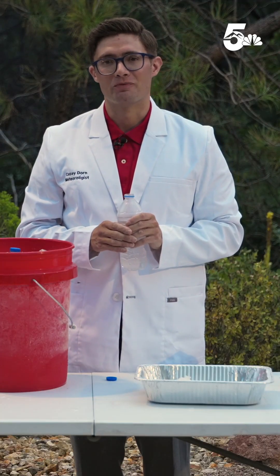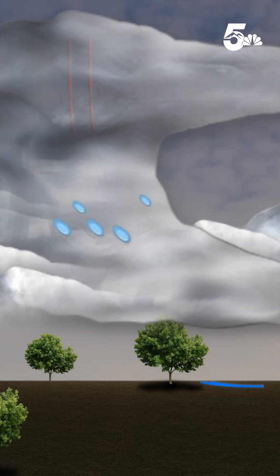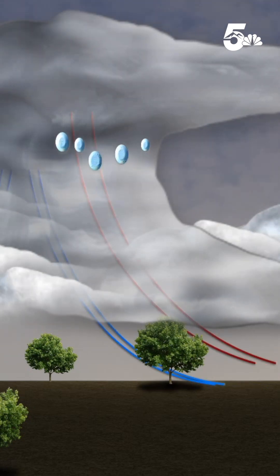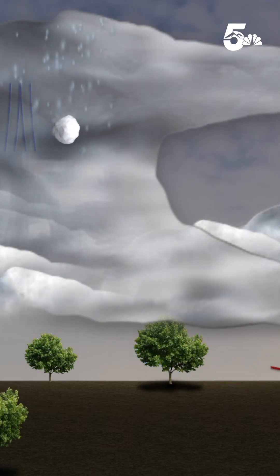And you've got a hailstone. In a thunderstorm cloud, supercooled water droplets crash into ice crystals or snow pellets and do the same thing. Stronger thunderstorms will fling this hail back up into the cloud, where another layer of water gets added to the hail, and eventually this hail gets too heavy to be held up and it falls from the cloud.